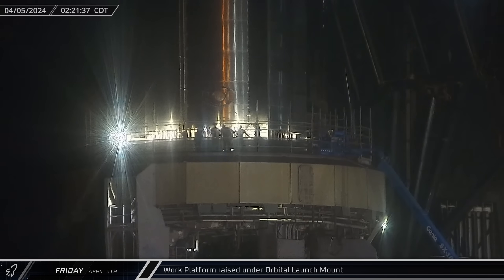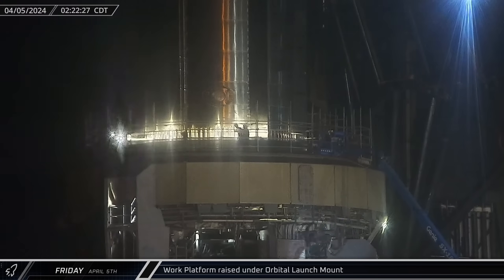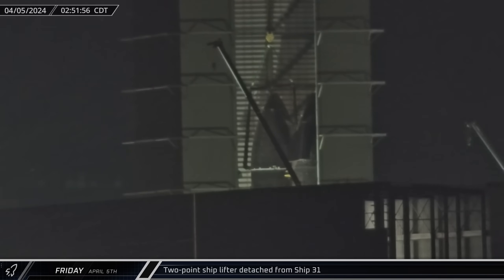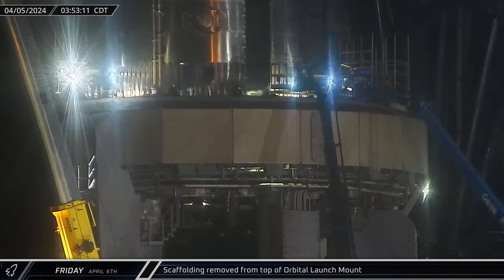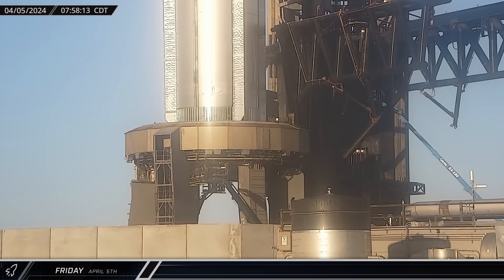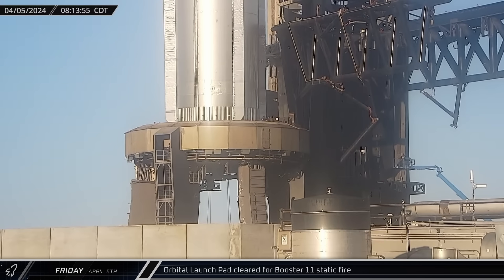About an hour and a half later, the work platform was spotted being raised back up to the bottom of the orbital launch table as crews worked towards final preparations for Booster 11 static fire. Once Ship 31 was secured to the stand in the back corner of the high bay, it was disconnected from the two-point lifting jig. Back at the launch site, testing preparations continued as workers began removing the scaffolding from the top of the orbital launch mount. Around 8 o'clock that morning, the work platform was lowered from the launch table and placed onto its waiting stand as crews finished their work around Booster 11's engines. Around that same time, the PA announced the clearing of the pad for the upcoming static fire.